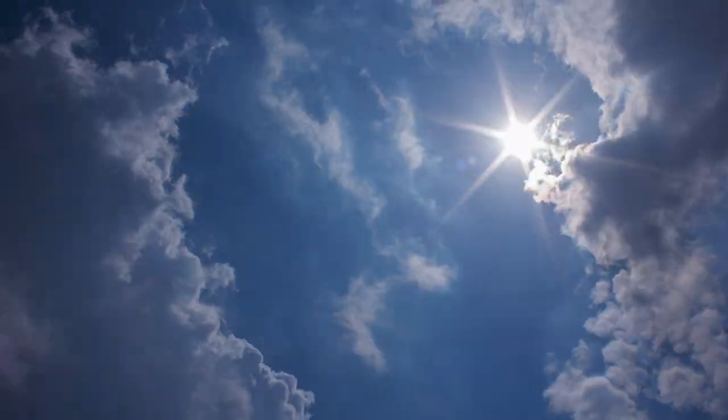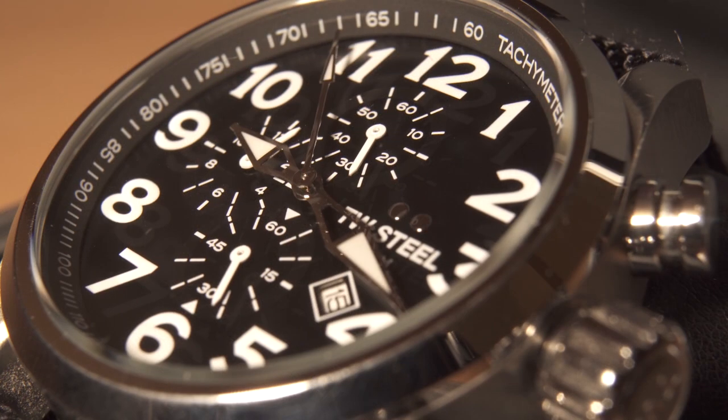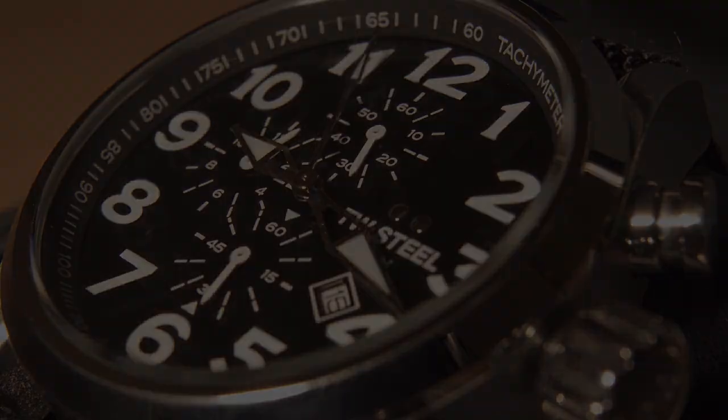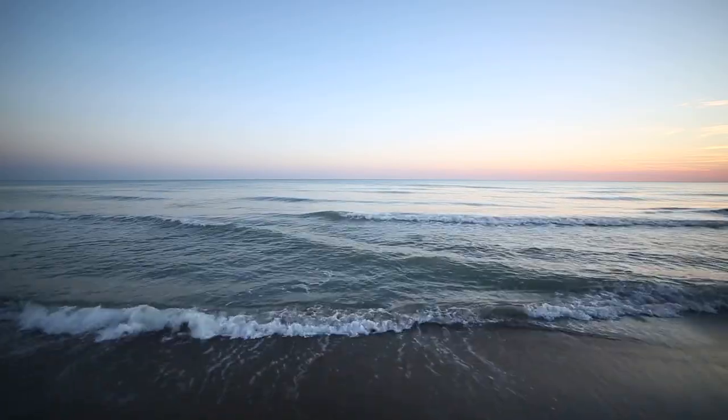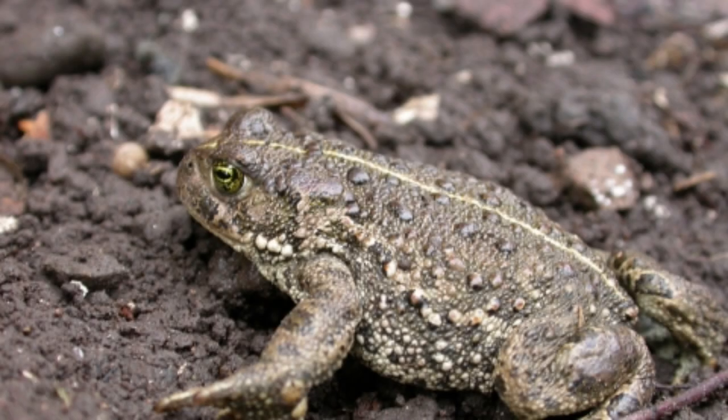Depending on the environmental temperature, metamorphosis from tadpole to toad can take anywhere between 5 and 16 weeks, so don't hold your breath if you're waiting to see the new generation. One particularly cool fact is that natterjack toads can darken or lighten the color of their skin in order to camouflage themselves in their environment.